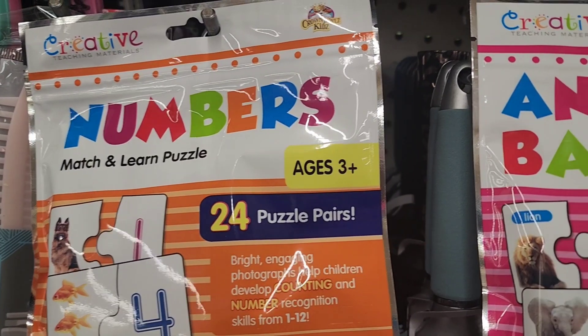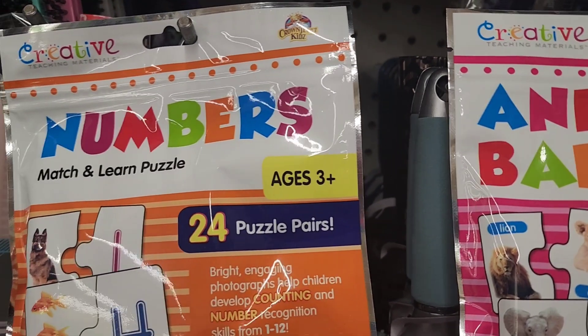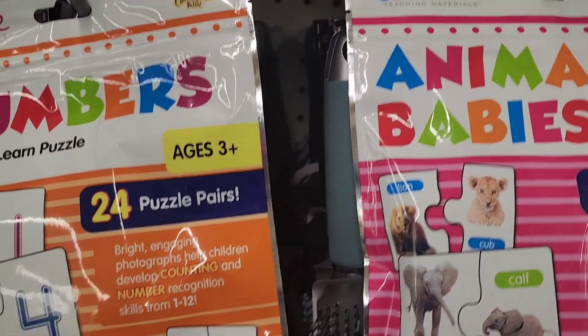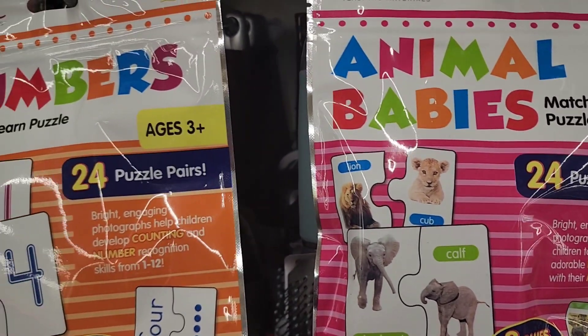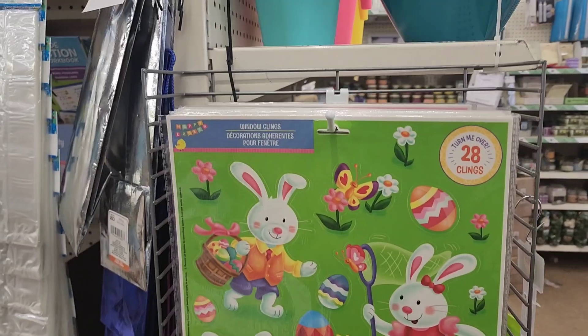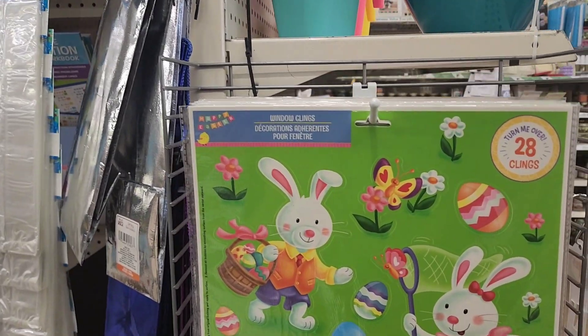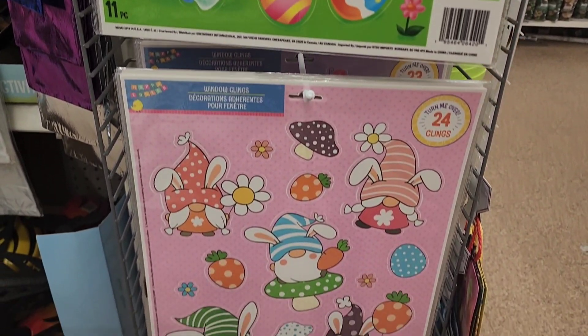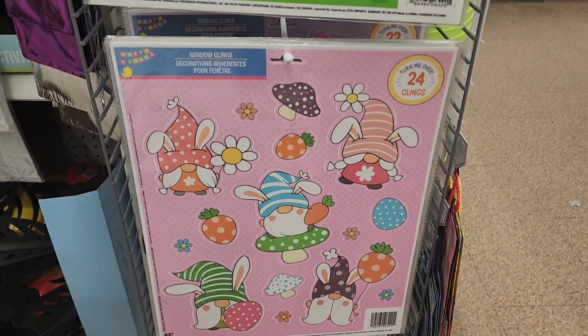So this is what they have here — the creative numbers match and learn for ages 3 and up, 24 puzzle. And they also have the animal babies, 24 puzzles. And these are great for the kids 3 and up to keep them occupied. These beautiful Easter clings — this one is 28 clings, they're really, really cute. And then they got this one here with the Gnome, that's really, really pretty as well.